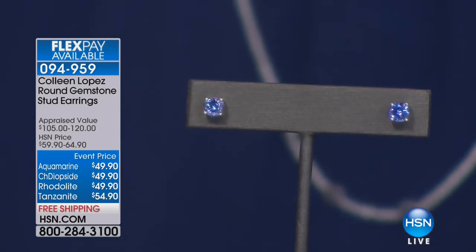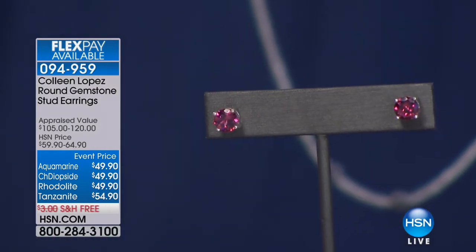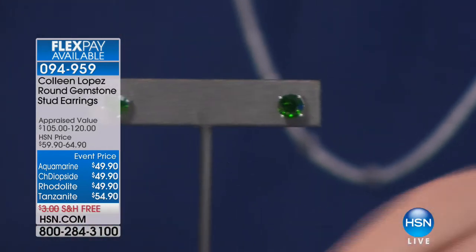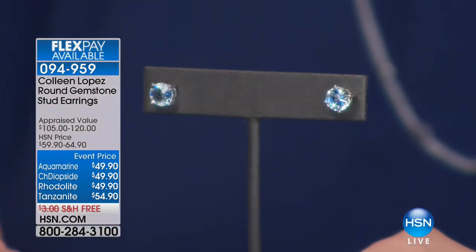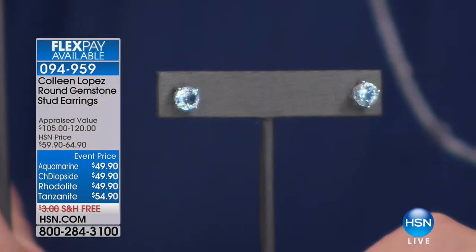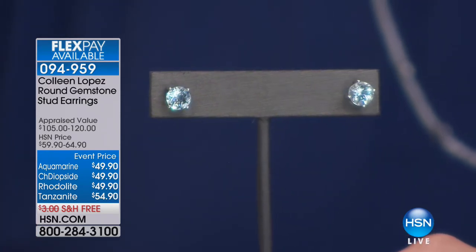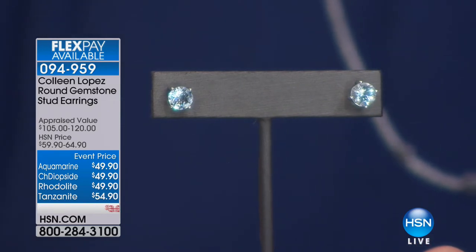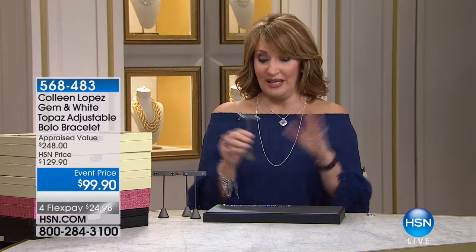We're so excited, so that's coming up. There is the rhodolite, there's the chrome, Russian chrome diopside, and there is the aquamarine. So you pick your favorite stone, call us, log onto hsn.com and stock up. This is the day to get those studs you've always wanted. That's item 094-959. They just marked that down — that is a big fun surprise for this hour only.